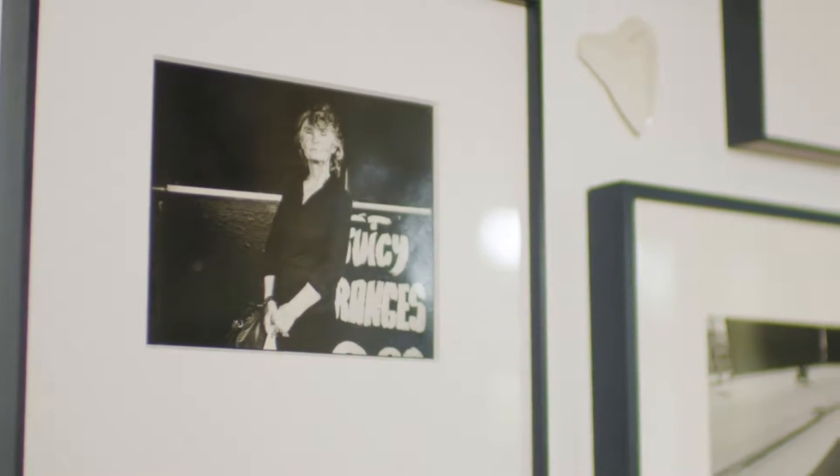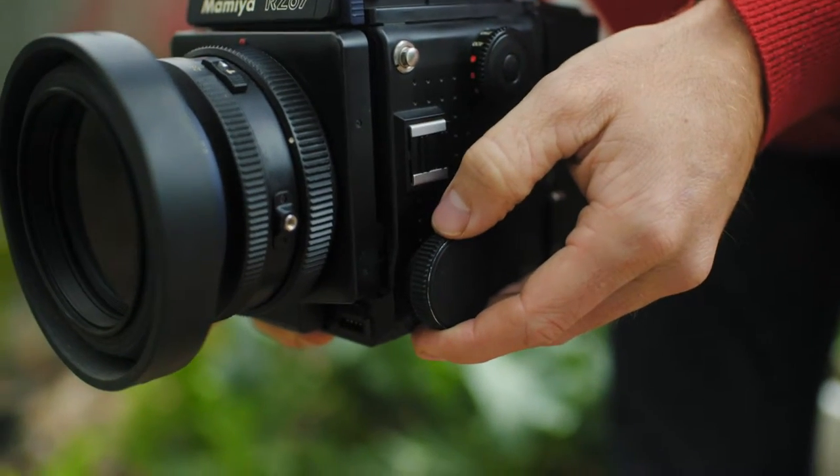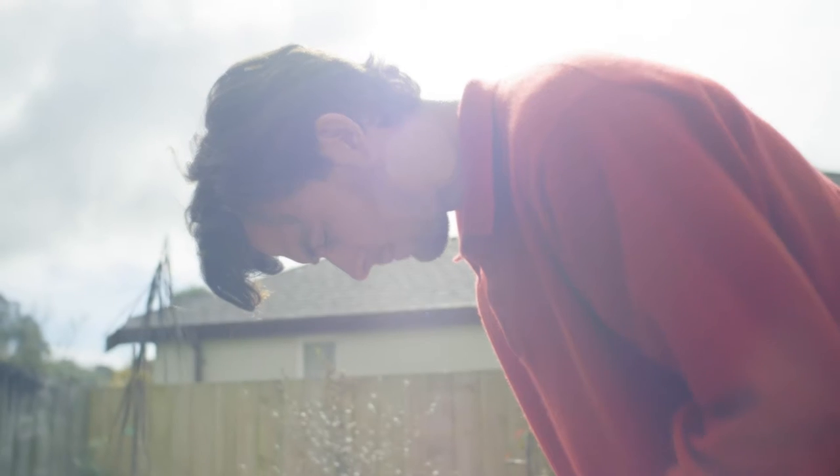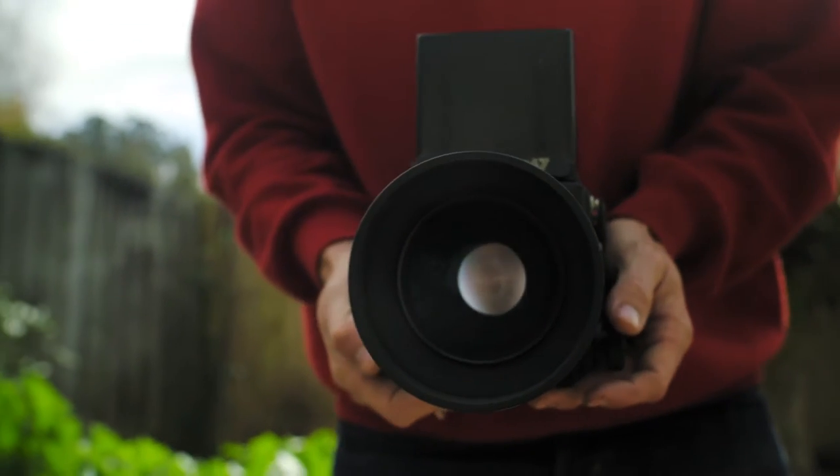The camera I use is the Mamiya RZ67 with the 110mm 2.8 lens. That's the same camera I've used since my second year of undergraduate degree, so it's been a very long time that I've been using that camera.